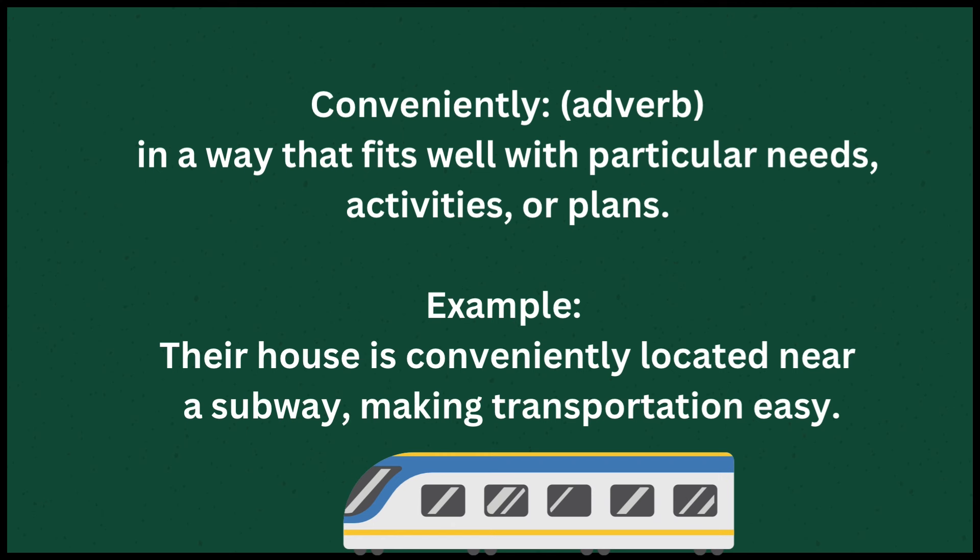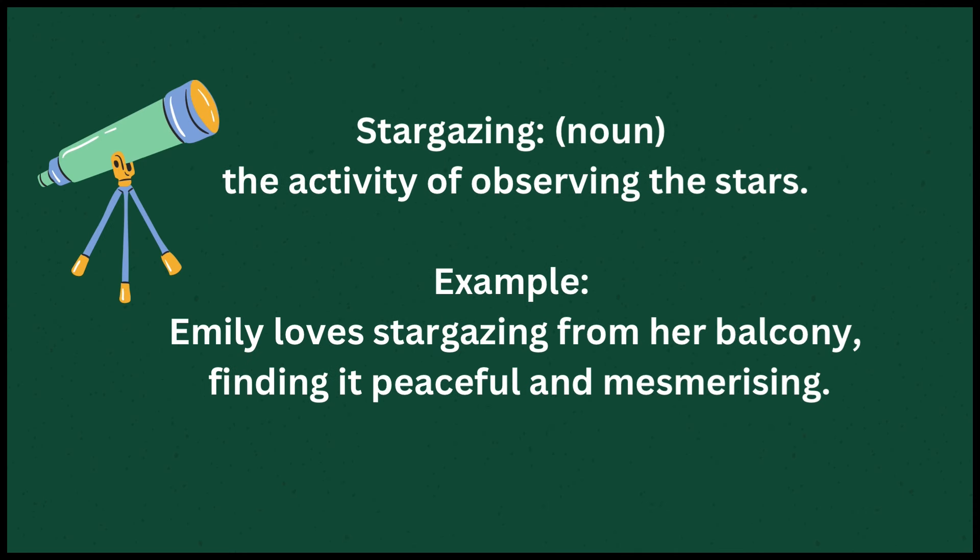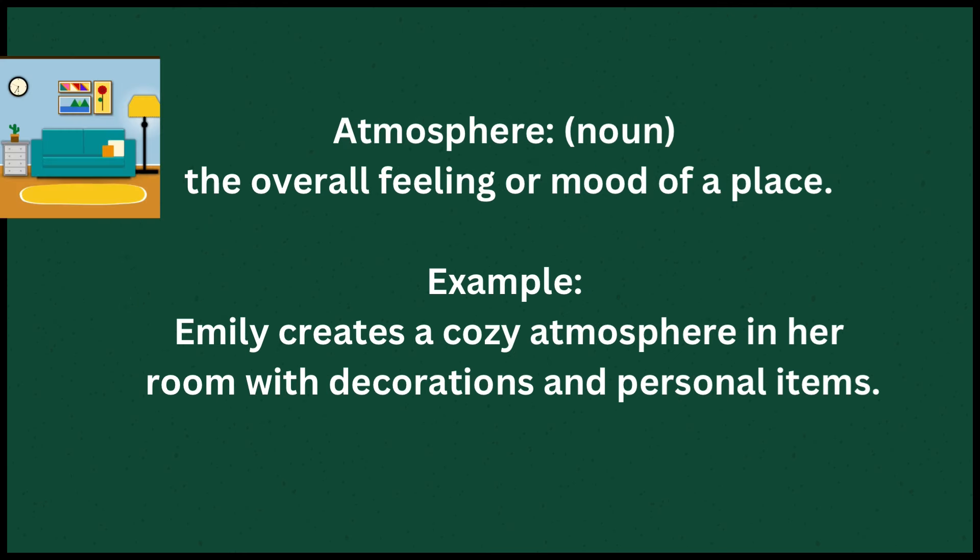Conveniently means in a way that fits well with particular needs, activities, or plans. Example: Their house is conveniently located near a subway, making transportation easy. Stargazing means the activity of observing the stars. Example: Emily loves stargazing from her balcony, finding it peaceful and mesmerizing. Atmosphere means the overall feeling or mood of a place. Example: Emily creates a cozy atmosphere in her room with decorations and personal items.